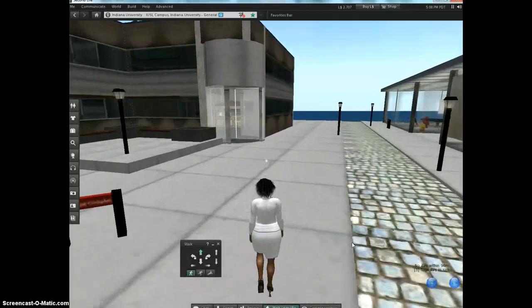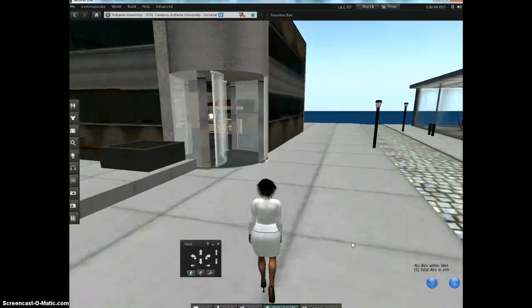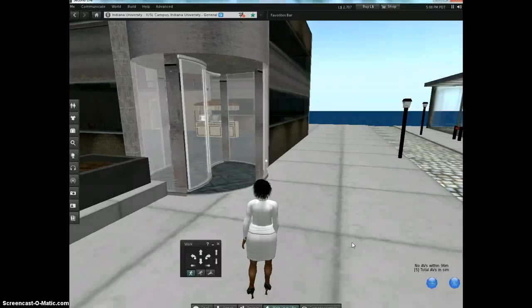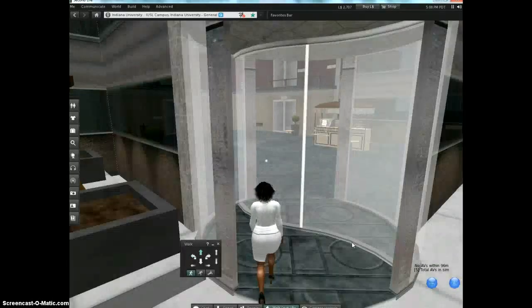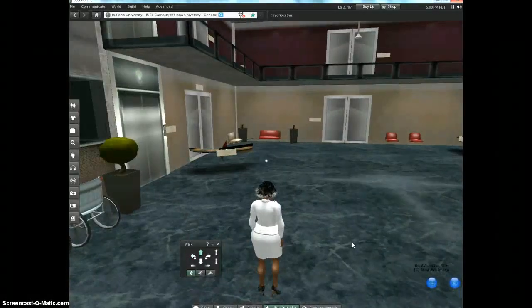I walked into the lamp there. Now, this is a revolving door — you don't have to try to walk through it like a real revolving door. In Second Life we have superpowers, so you can just walk right through the door.